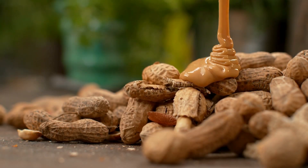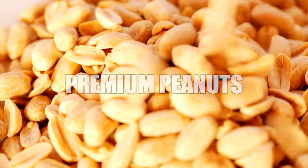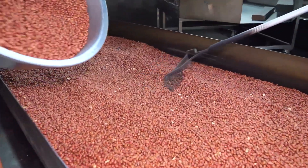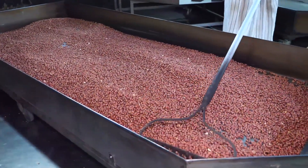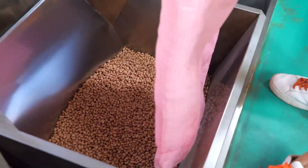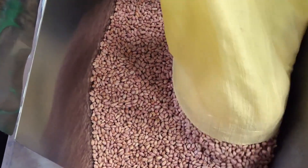Selection of main ingredients — premium peanuts. The foundation of exceptional peanut butter begins with the careful selection of the primary ingredient: peanuts. Only the highest quality peanuts, known for their rich flavor and consistency, are chosen for production.